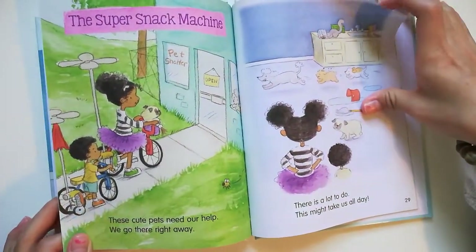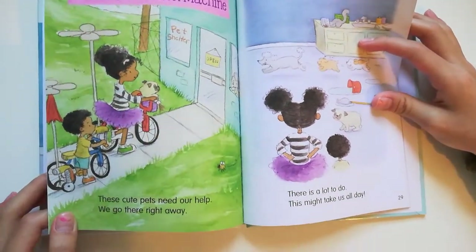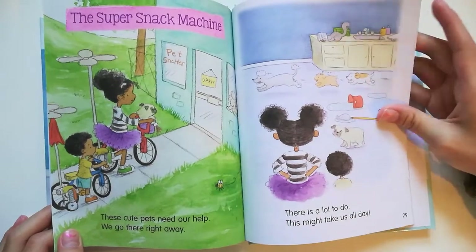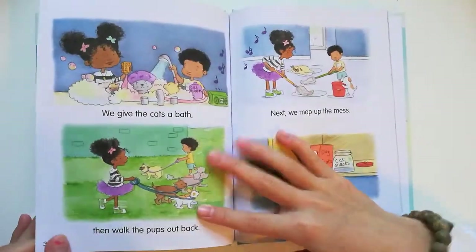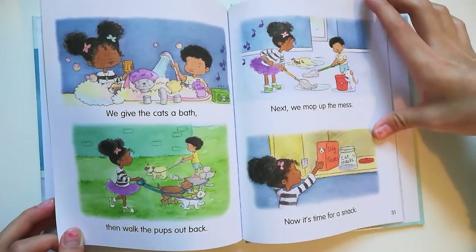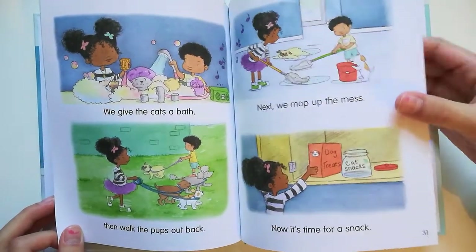The Super Snack Machine. These cute pets need our help. We go there right away. There is a lot to do — this might take us all day. We give the cats a bath, then walk the pups out back. Next we mop up the mess. Now it's time for a snack.